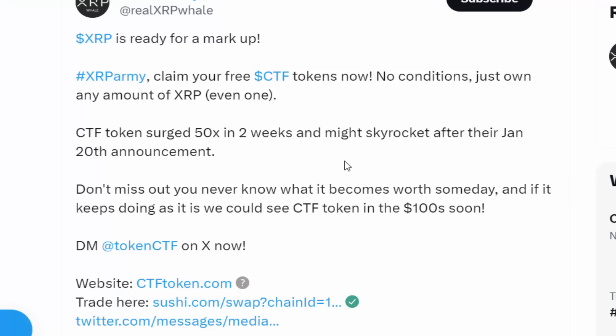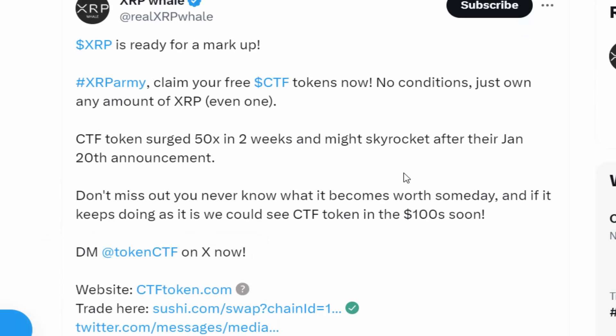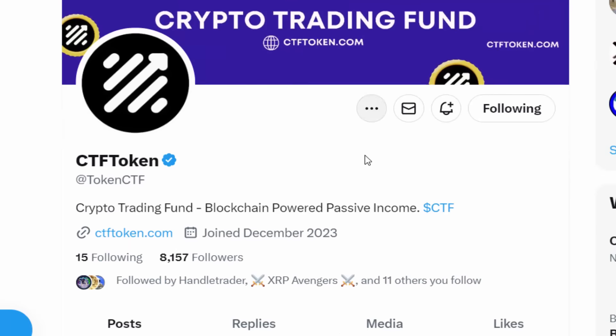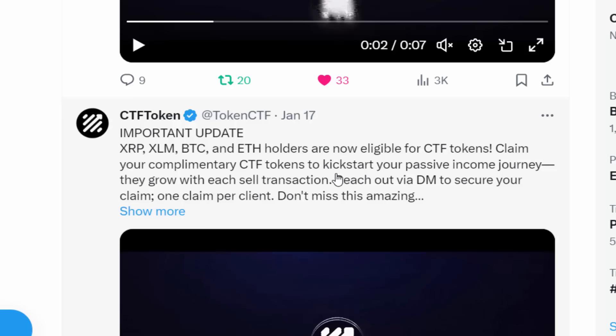CTF Token offers an eligible token list for free tokens. If you hold XRP, you can direct message the CTF Token account on Twitter, tell them you're an XRP holder, and you'll receive some free CTF to start earning passive income. This is strictly for eligible token holders — currently XRP, Bitcoin, Ethereum, XLM, and a few others — with more being added to the list.